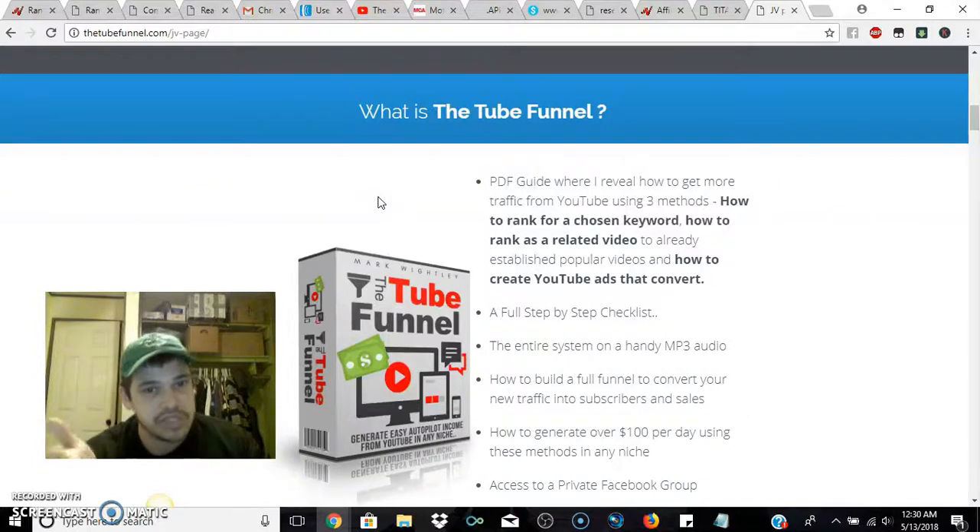The product is called the Tube Funnel, and all I can say is for all the YouTube products on the market — always invest into the front end at least. You don't have to buy all the upsells, but always invest into the front end information, because the name of the game is that YouTube is constantly changing, just like Facebook. There are always new strategies and methods, and other people have worked out the kinks of being up to date with YouTube.